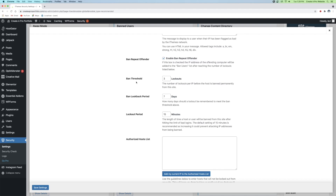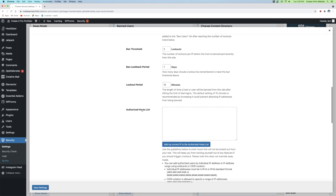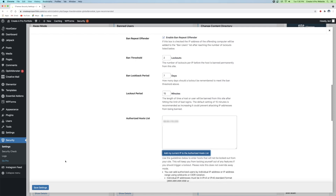By default, your website allows five or ten login attempts before you get locked out, and then after three lockouts you'll get permanently banned — that's with iThemes Security. I'm going to go ahead and change the ban threshold to two. Now if you're like me and forget passwords, you might worry about accidentally permanently banning yourself. There's a workaround: scroll down to Authorized Host List — this is your whitelist — and click Add My Current IP Address to the Authorized Host List. Your IP address is now added to the whitelist, making you immune to the ban threshold — you can never get permanently banned from your own site. Go ahead and click Save Settings.